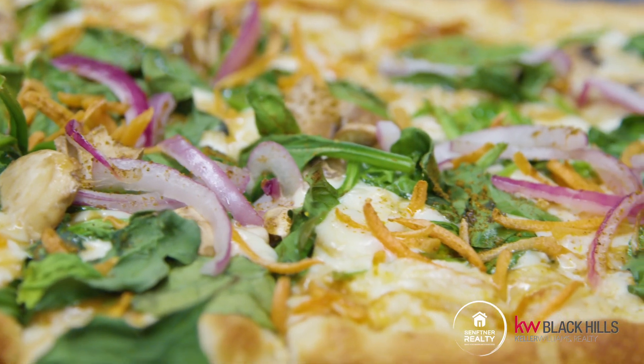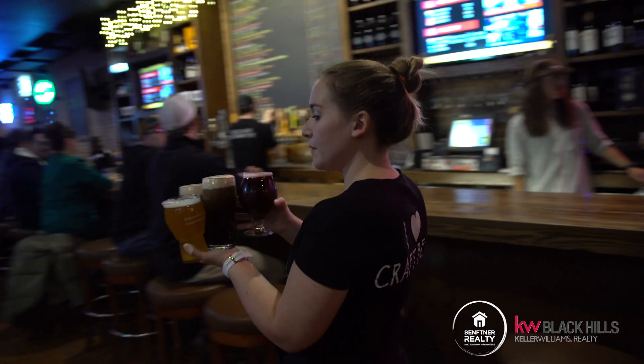Where can you find an amazing variety of pizzas and 40 beers on tap in downtown Rapid City? We're here on 625 St. Joe at the Independent Alehouse. Let's check it out.